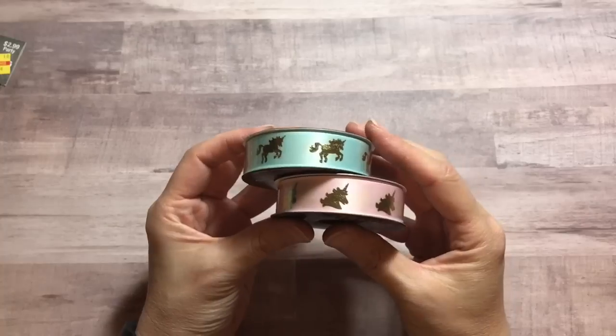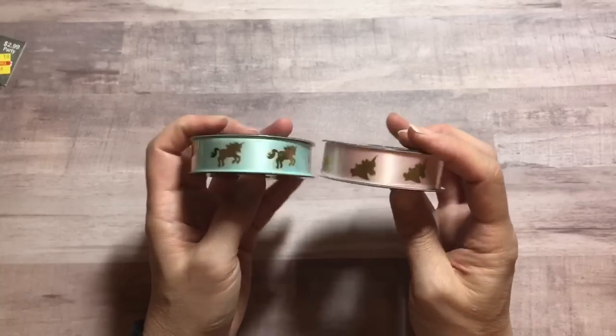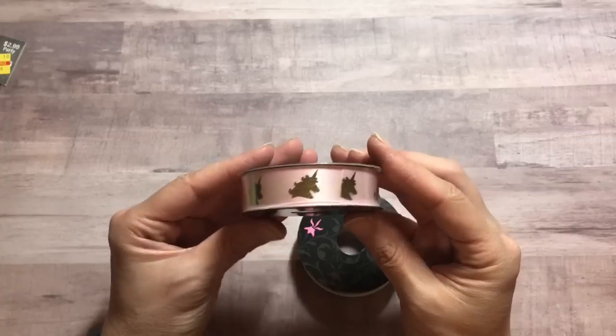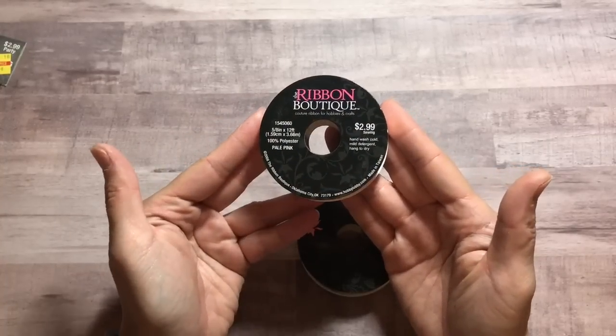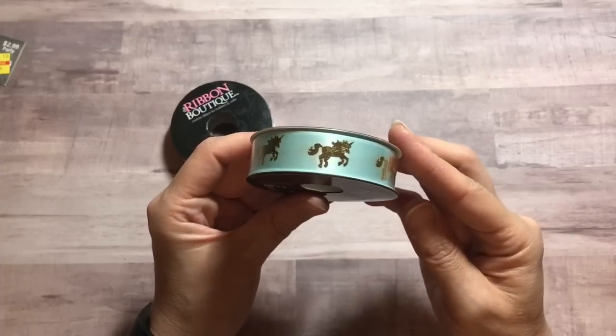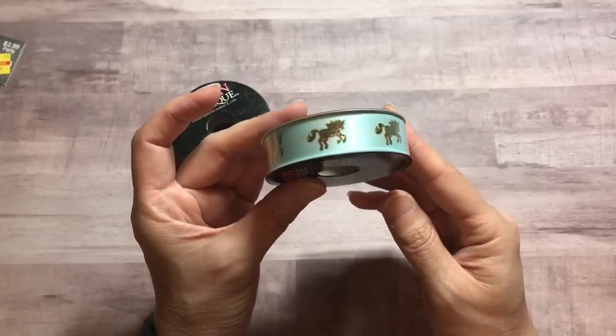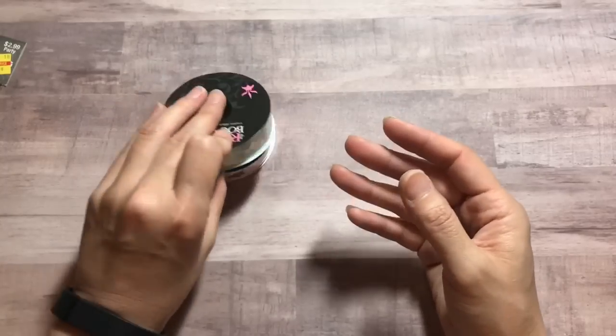At the end of this video I'll share something I found at TJ Maxx or Marshalls. I was also at Hobby Lobby one week when the ribbon was 50% off. I found two satin ribbons — one is pink with a unicorn head and gold detail, and this was $1.50 with the 50% off. Then this one has the full unicorn galloping in blue. Of course I had to pick this one up — also $1.50 with the 50% off sale.